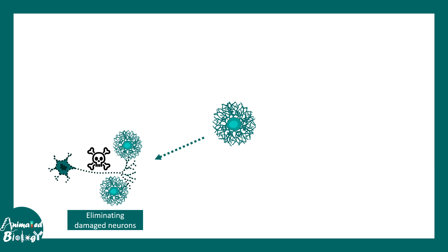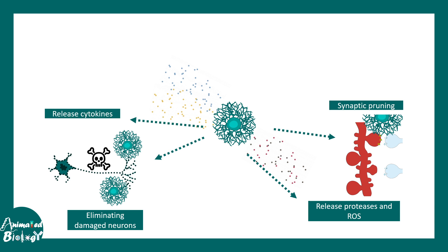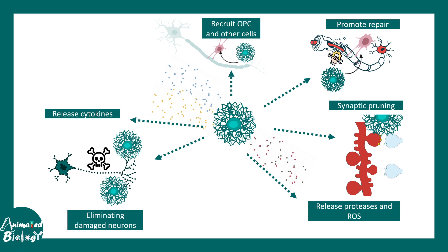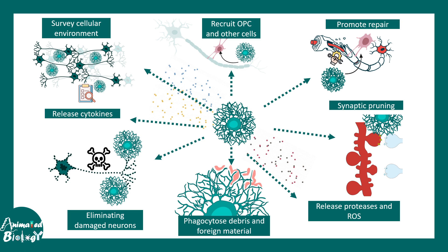Microglia have a plethora of functions. One key function is to eliminate damaged neurons. They also take part in synaptic pruning, release reactive oxygen species (ROS) and proteases which affect overall brain function, and release cytokines involved in neuroinflammation. They recruit oligodendrocyte progenitors and other cells that can remodel neuronal circuitry, promote repair and regeneration, and phagocytose debris and foreign materials — which is why they are considered resident macrophages in the brain. Overall, they scan and survey the cellular environment for pathogens or pathogen-associated molecular patterns.